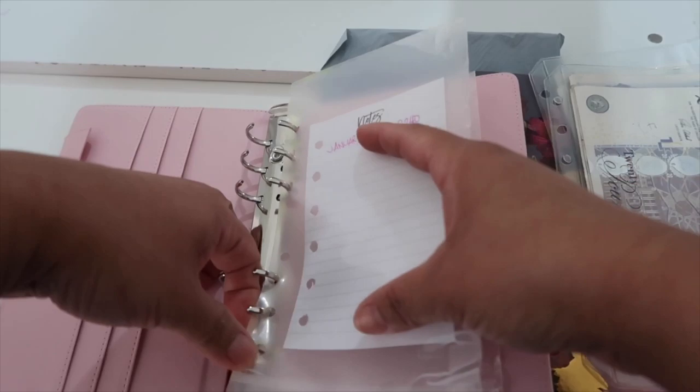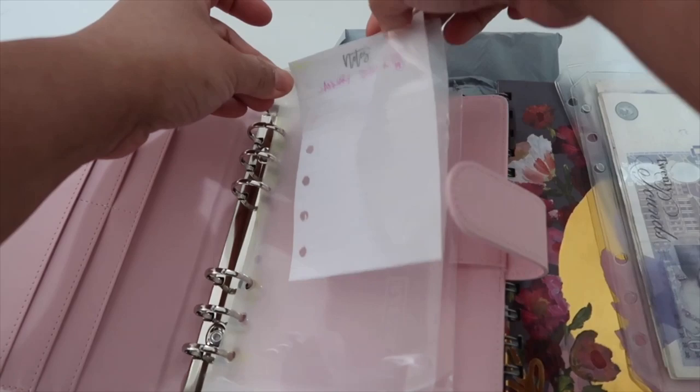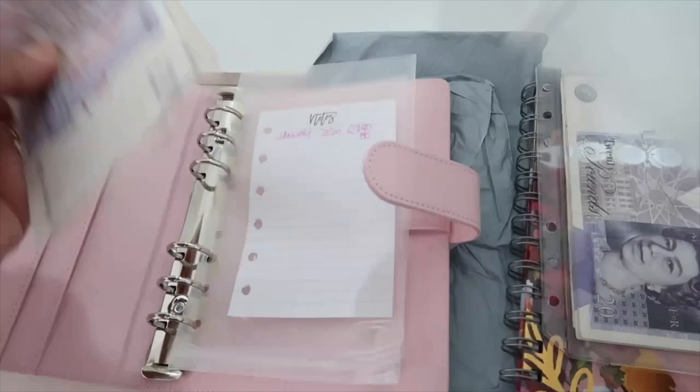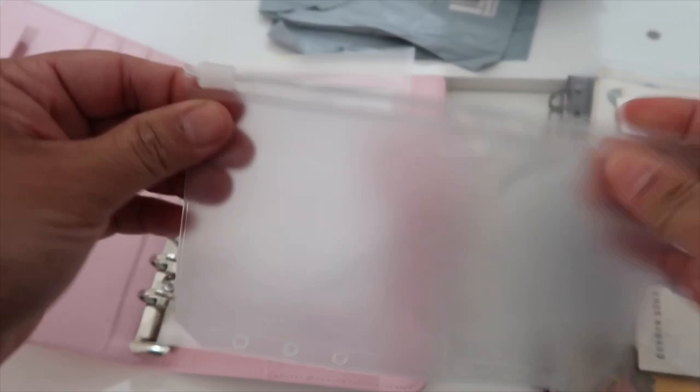After all of that, what I'm going to do to boost my savings is use these envelopes. I ordered zip black A6 envelopes from eBay as well — £4.50 for five pieces. They come like this and you just put them onto the binder rings. My husband also did overtime and gave me £50 to put in.